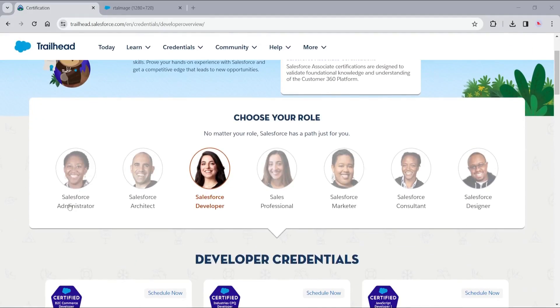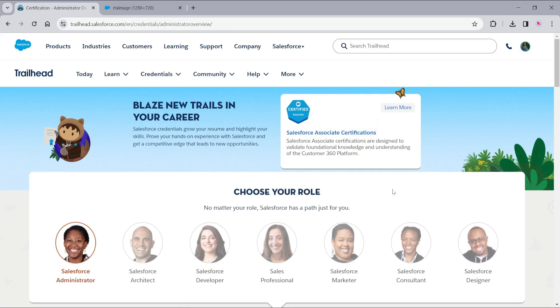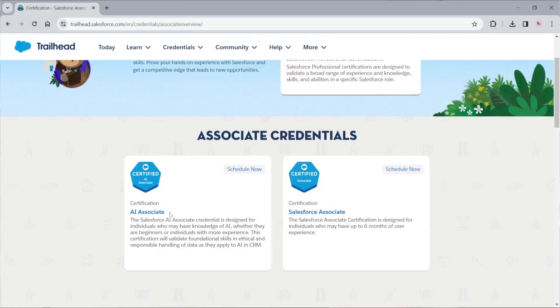Those are the top three certifications that I think you should get in 2024 as a developer, but there are some honorable mention certifications to pick up as well. To begin with, the associate certifications: the Salesforce Associate and the AI Associate. The Salesforce Associate is the beginner understanding certification you can grab — it's good if you're just starting out to show your interest in Salesforce. The Salesforce AI Associate shows that you understand some of the emerging technologies and terminology around AI.